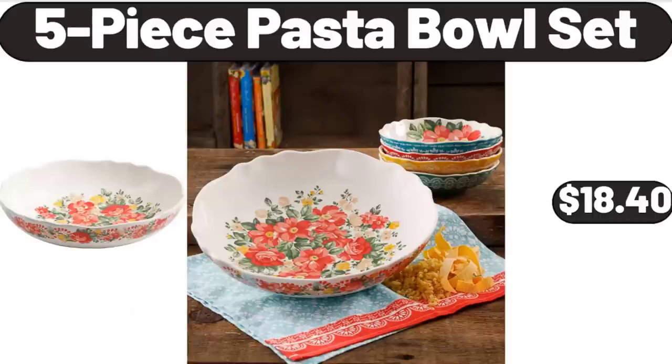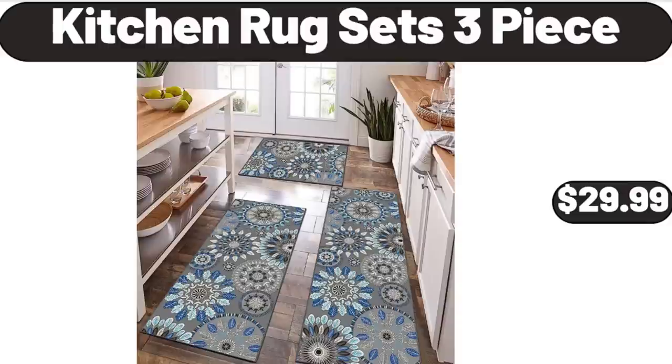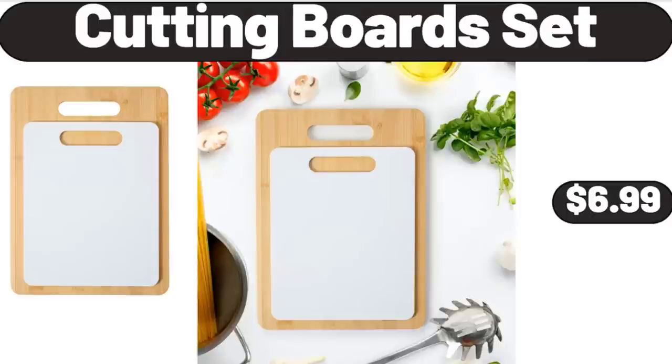5-piece pasta bowl set $18.40. Please don't forget to subscribe to my channel, thank you very much. Bamboo pepper salt container with lid and spoon $9.60. Kitchen rug sets 3-piece $29.99. Earth Grown black bean chipotle or veggie burgers $2.99. Cutting board set $6.99.